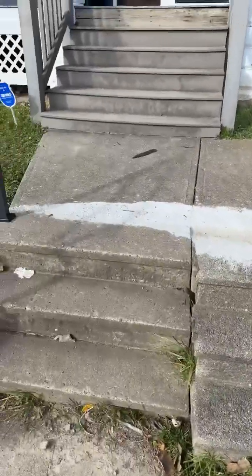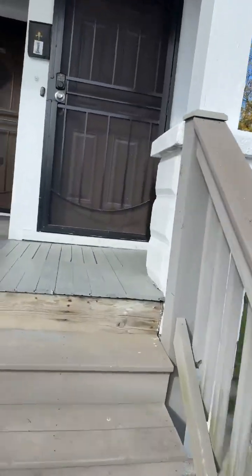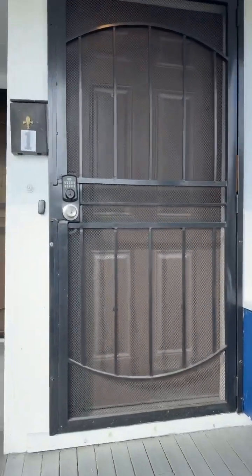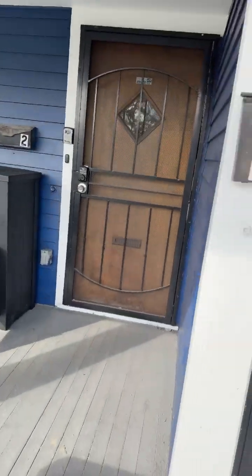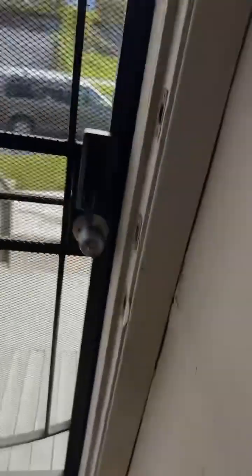This is the stairs right here. This is the door for the upstairs and that's the door for the downstairs. I'm gonna show you the upstairs first because that's where I live. This is the stairs to go upstairs.